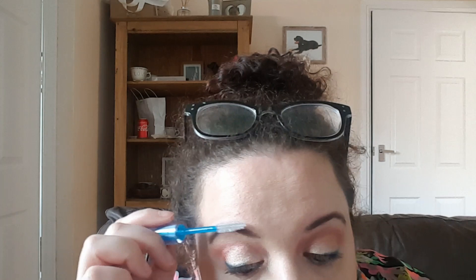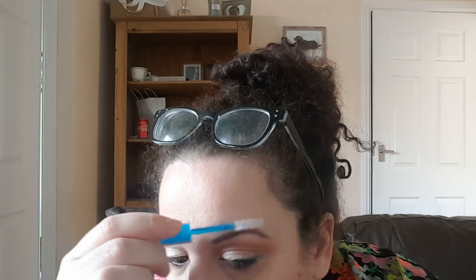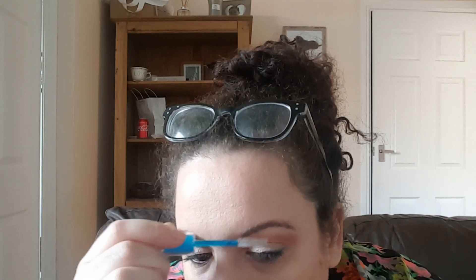Then I'm going to take a new product — it's the Essence Eyebrow Gel. I've not used this before. I just want to see what it does, sort of set it in place. That's one thing I've been finding — I've been doing my brows but they haven't really been setting. That feels quite nice actually, this gel. Impressed.